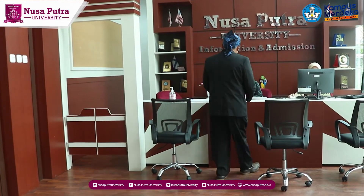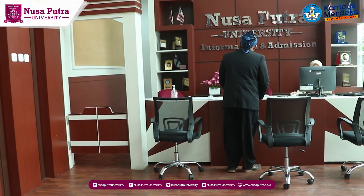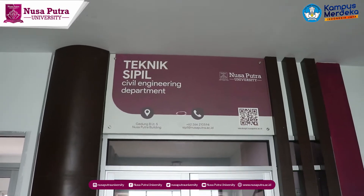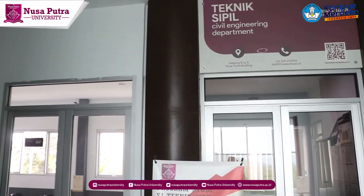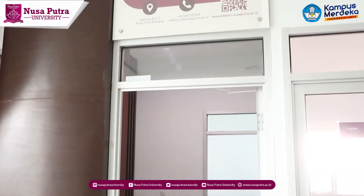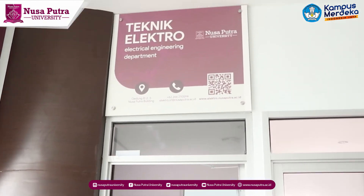A number of facilities are prepared to support academic and non-academic activities in the engineering cluster of Nusaputa University, including an integrated administrative service room for all students, rector's working space, lecturers' working space, civil engineering study program working space, mechanical engineering study program working space, and electrical engineering study program working space.